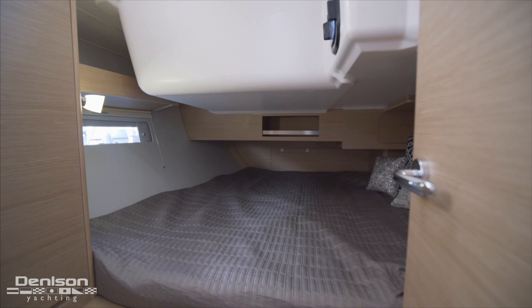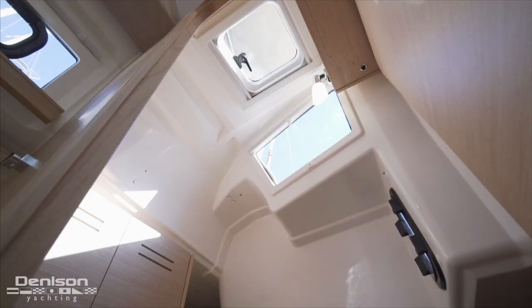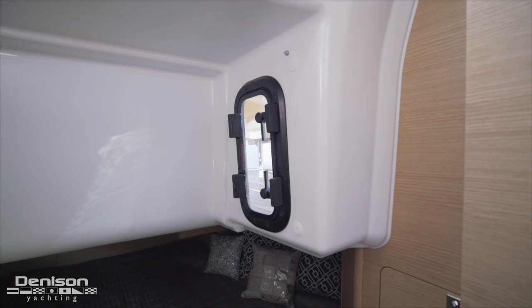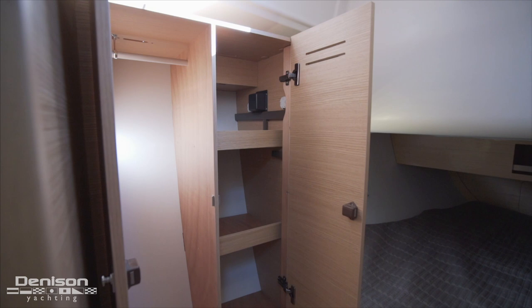With the two-cabin layout option, the aft berth becomes very large for this size of sailboat. The stateroom is lit up with a significant side window as well as an overhead hatch and side-opening porthole. There is also a double-door opening closet for storage along with shelves on all sides.